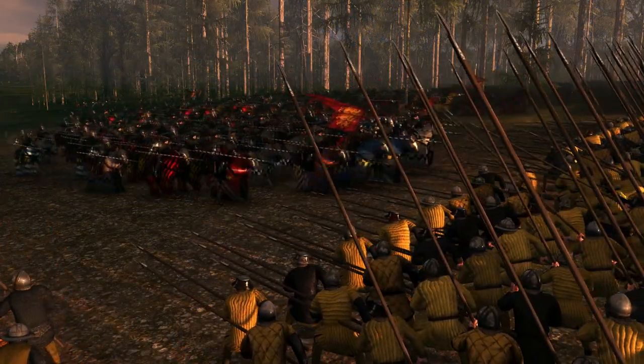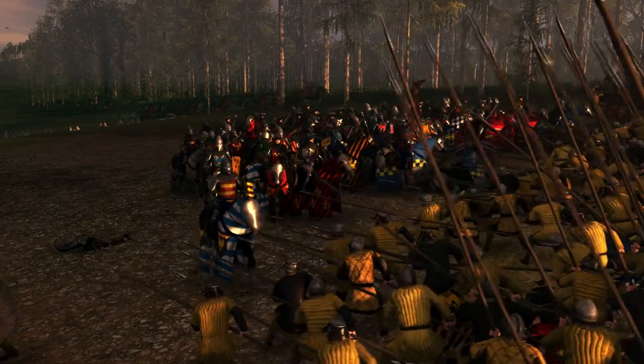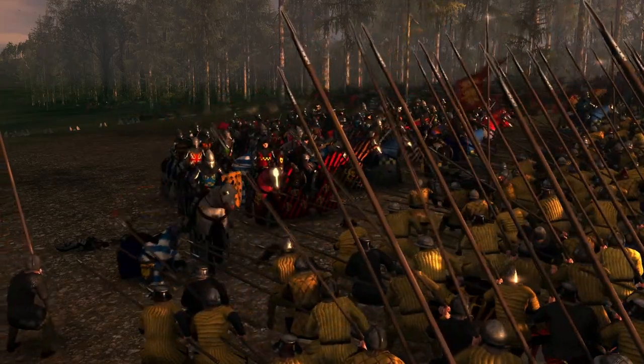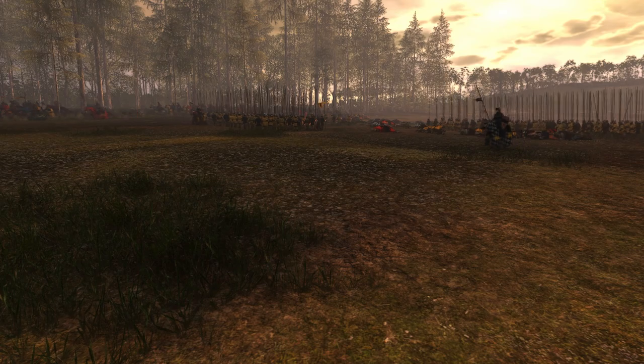The English vanguard then clashed with the Scottish Schiltron, and thanks to Robert having drilled his men into holding their formation days before, the Scots gradually started to push back the English, who then withdrew from the melee. The Scots did not pursue them, as Robert had instilled discipline into his troops.